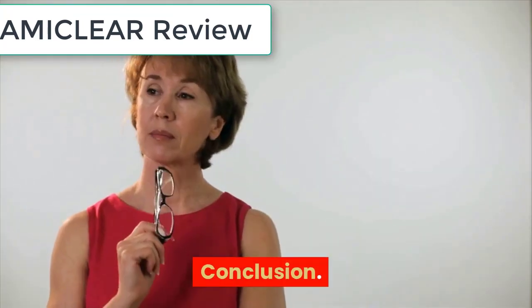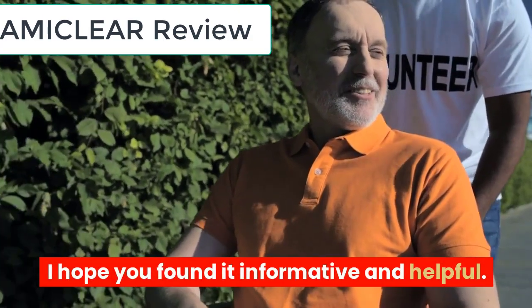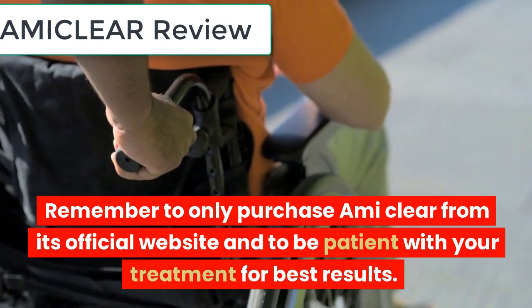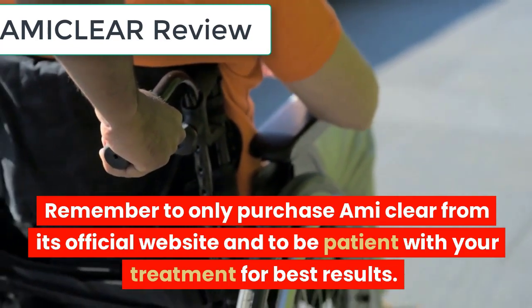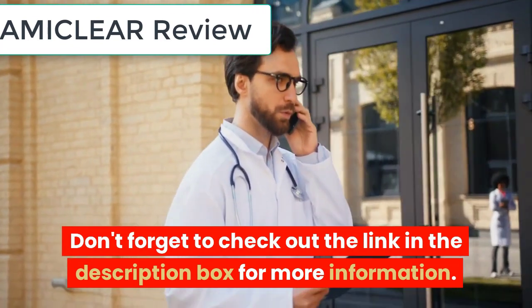That's all for this video about EmiClear. I hope you found it informative and helpful. Remember to only purchase EmiClear from its official website and to be patient with your treatment for best results. Don't forget to check out the link in the description box for more information.